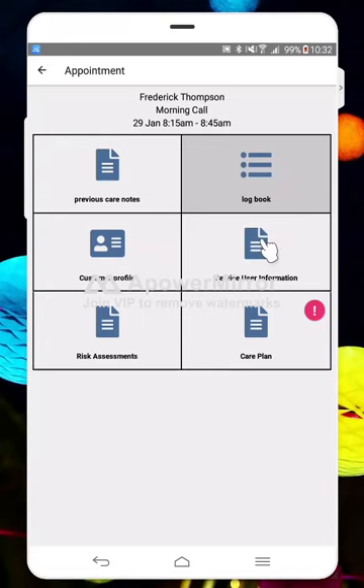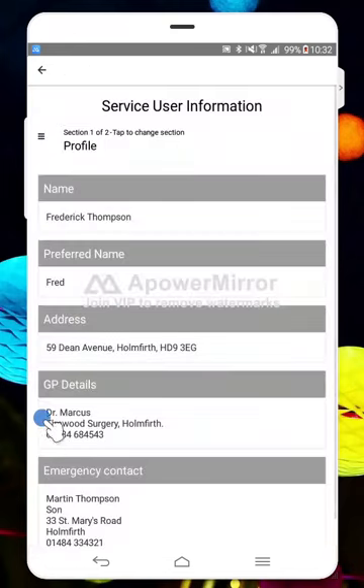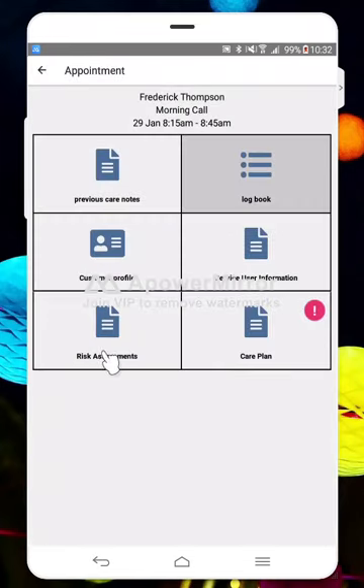On my example here we've got some service user information. These are the forms that my demo agency has set up, and your managers will have chosen what documents they want you to read when you're at a property. The first time you ever log into one of these, you'll see little notifications on all of the documents, warning you that you need to read them because it's recognized you haven't read them yet. If you've already read them, they'll just come up normally.